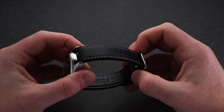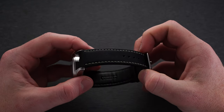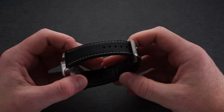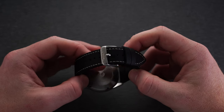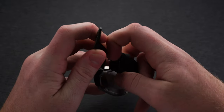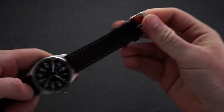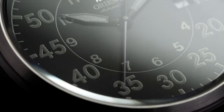The watch comes with a contrast-stitch strap that is surprisingly quite good for the standards usually expected at this price range. It has a matte finish on the outside, is slightly padded, and features a calfskin underlining that aids comfort. That said, I'd probably go for some third-party options as well — maybe a brown strap — because the versatile styling of this watch really benefits from multiple strap options.